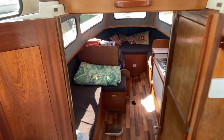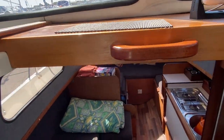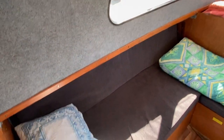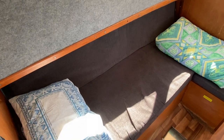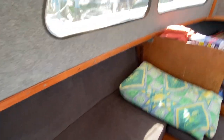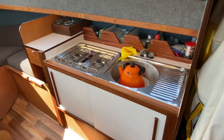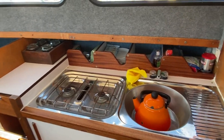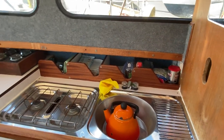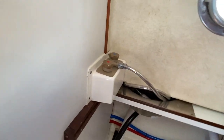Now let's go down below. On the port side there is a nice lounging area — a bed that also works as a sofa. The starboard side is a small galley area with a two-burner gas hob and hot and cold water. There is also a head and a hot and cold shower.